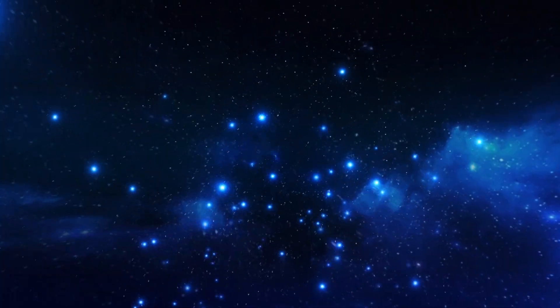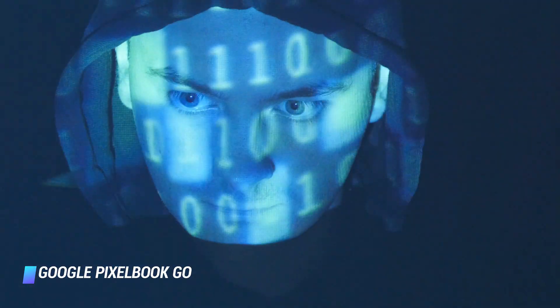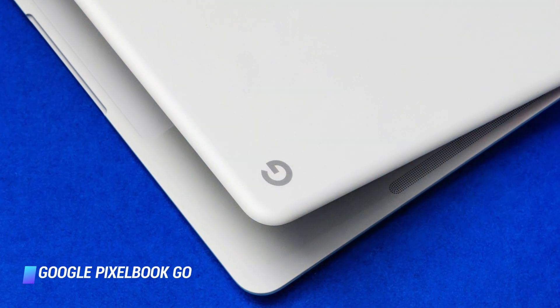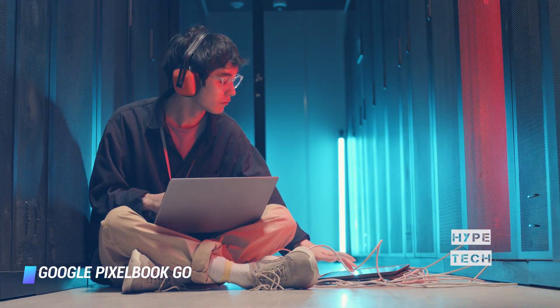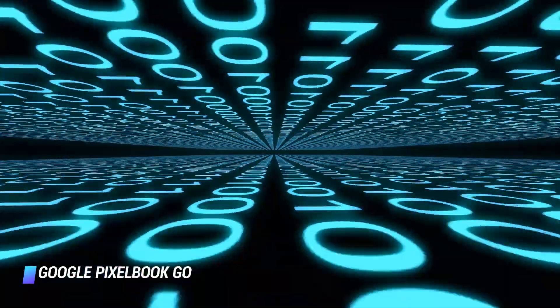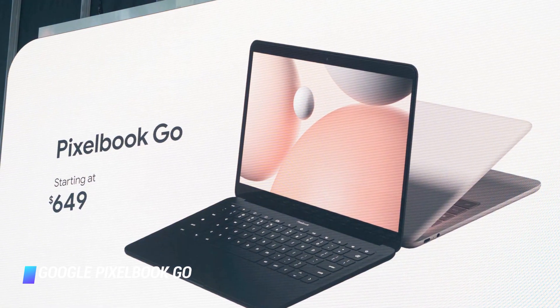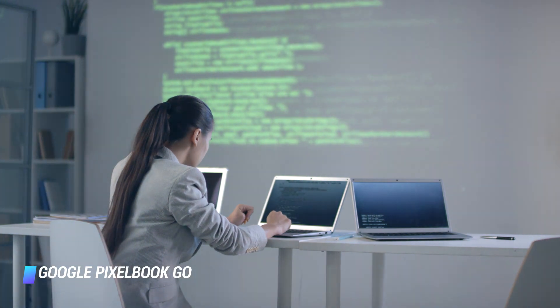Coming in at number 10, we've got the Google Pixelbook Go. Thinking of what Chromebook money can buy right now, Google's Pixelbook Go is your go-to laptop — a fantastic laptop for programming — coming with a more affordable price tag than its predecessor, the Pixelbook. Google's latest Chromebook still packs plenty of premium features the original came with, including amazing battery life and one of the best keyboards we've used on a laptop, an important consideration when looking for a laptop for programming.